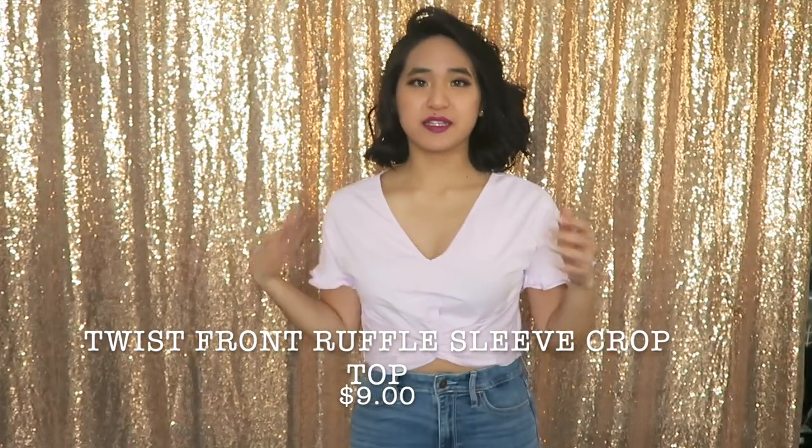Speaking of basics, here's one of the basic crop tees I picked up for myself — and of course it's lavender. It's V-necked, it's got a ruffle on the bottom of the sleeve, and a little twist front. It's cropped so I can just throw it on with some shorts and run out of the house. It's kind of thin but I knew what I was getting into — it's a great basic and it's going to do the job.